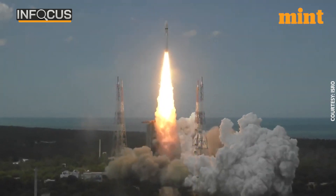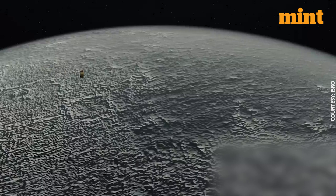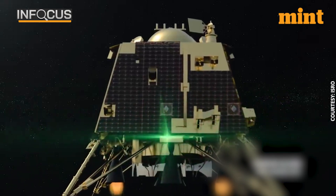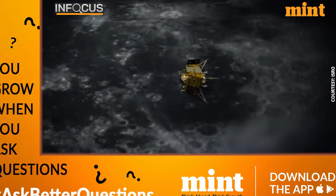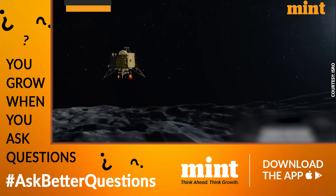Four years ago, ISRO tried to land on the moon, but things did not work out as per the plan. ISRO's Chandrayaan-2 mission failed in its lunar phase because its lander crashed into the surface of the moon following anomalies in the braking system while attempting a soft landing on September 7th, 2019.